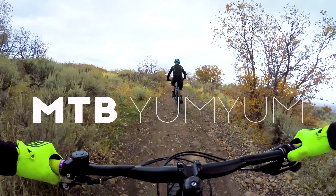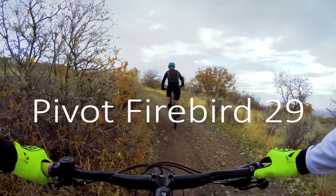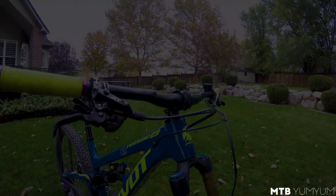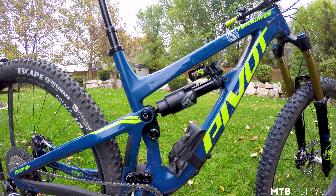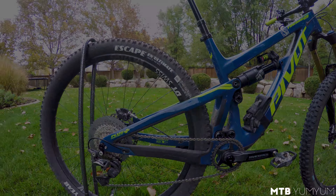Hey, what's up guys? We're out here filming the new 2019 Pivot Firebird 29er. This is a big bike — 162 millimeters of travel in the rear, 170 up front with the Fox 36 Grip 2 fork, and it climbs pretty good actually.